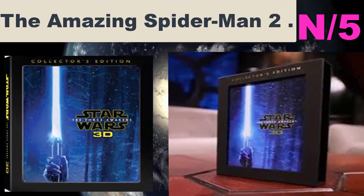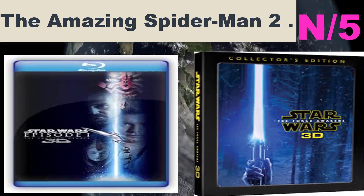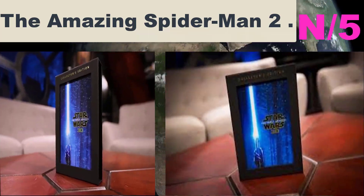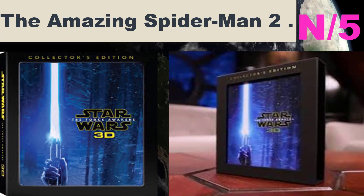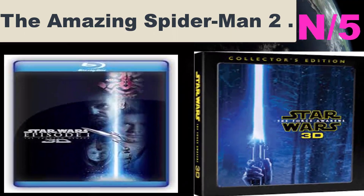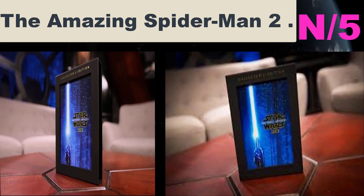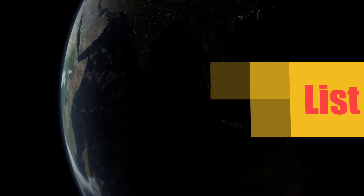List number five, Blu-ray name: The Amazing Spider-Man 2. It's great to be Spider-Man — Andrew Garfield as Peter Parker. There's no feeling quite like swinging between skyscrapers, embracing being the hero, and spending time with Gwen — Emma Stone. But being Spider-Man comes at a price; only Spider-Man can protect his fellow New Yorkers from the formidable villains that threatened the city.